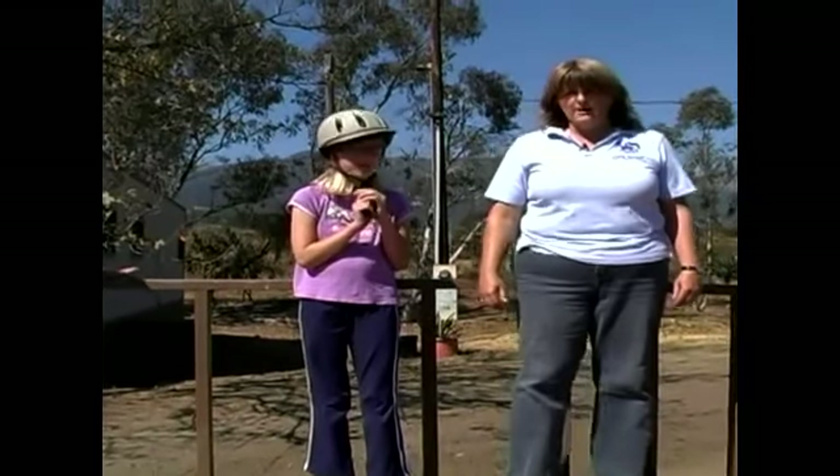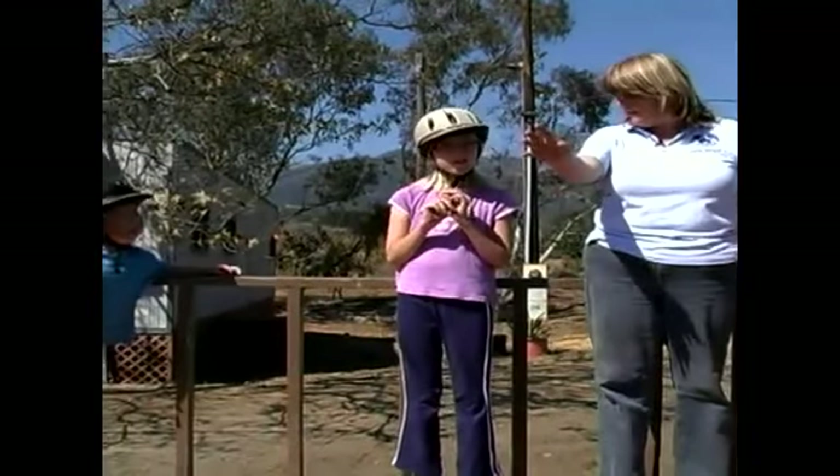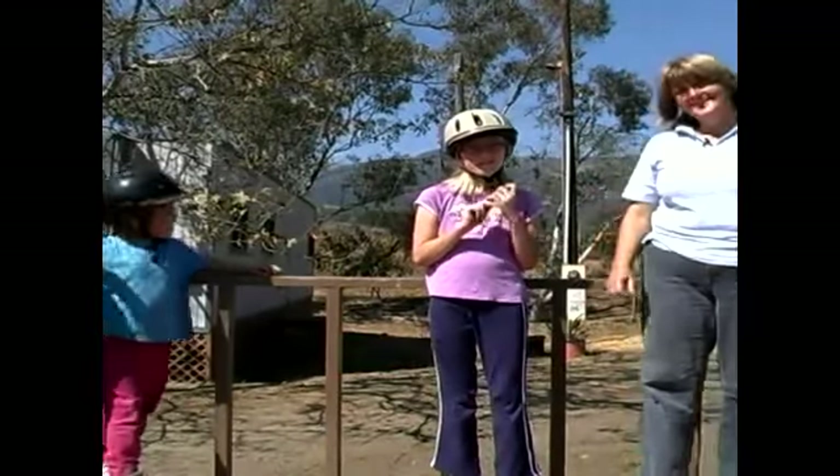This is our next class that we're going to have right here at Harts. This is Christine — can you wave to the camera over there? And this is Kristen.